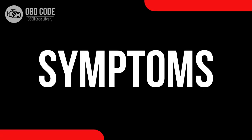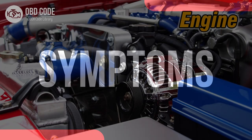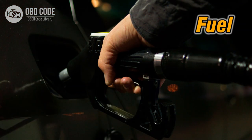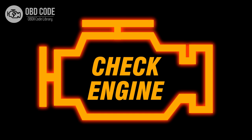Code symptoms P0199: 1. Engine overheating. 2. Decreased fuel efficiency. 3. Illumination of the check engine light.